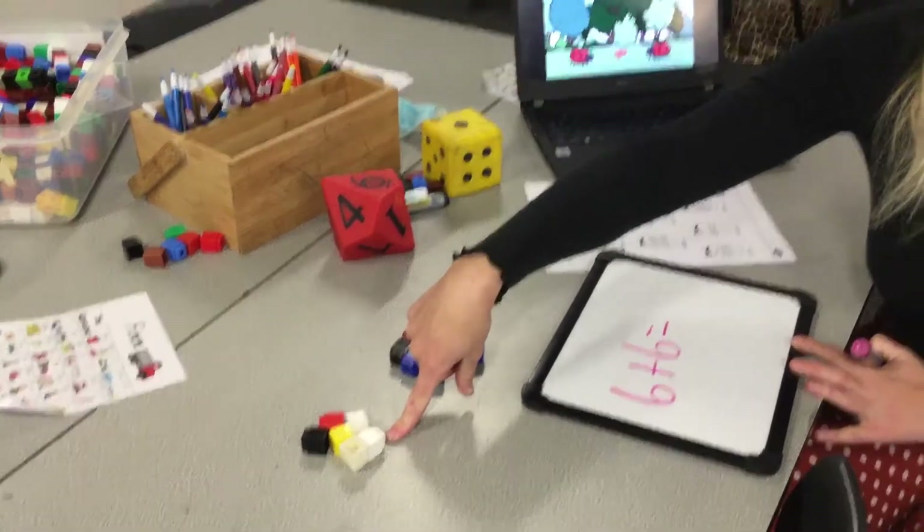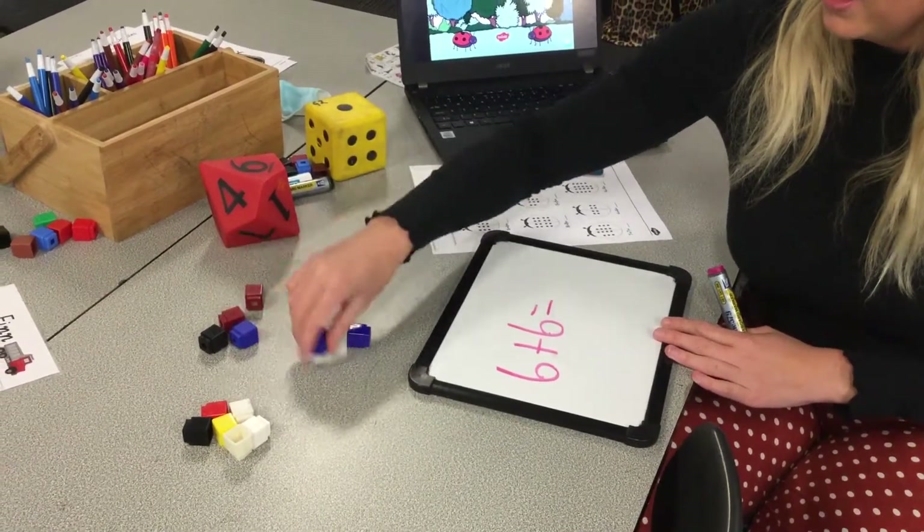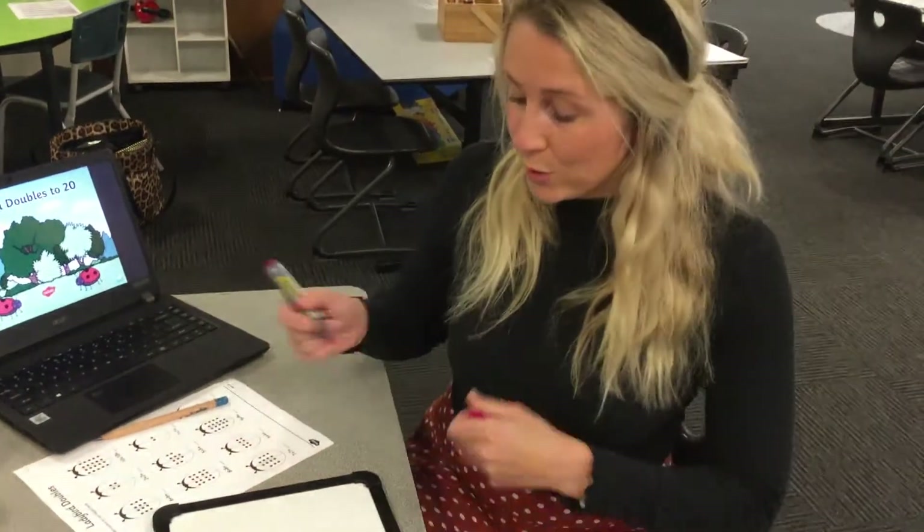I know six is the biggest number because they're the same number. So I count on from six: seven, eight, nine, ten, eleven, twelve. So six plus six equals twelve.